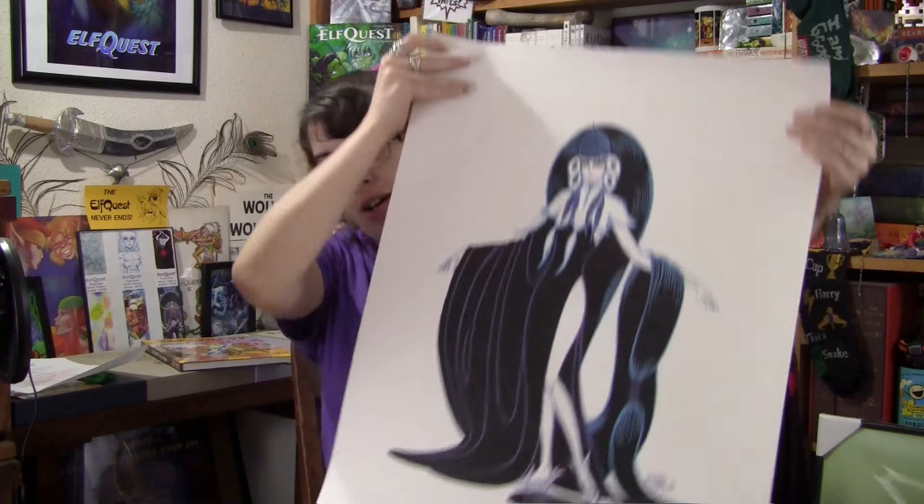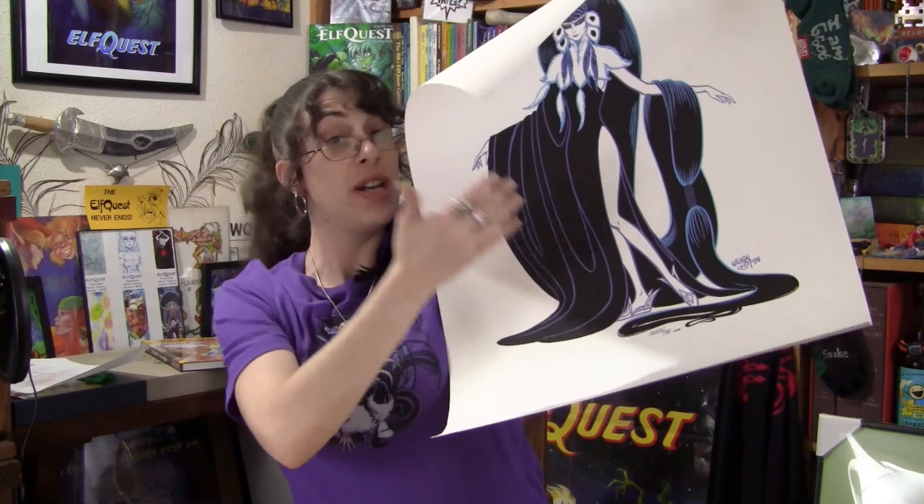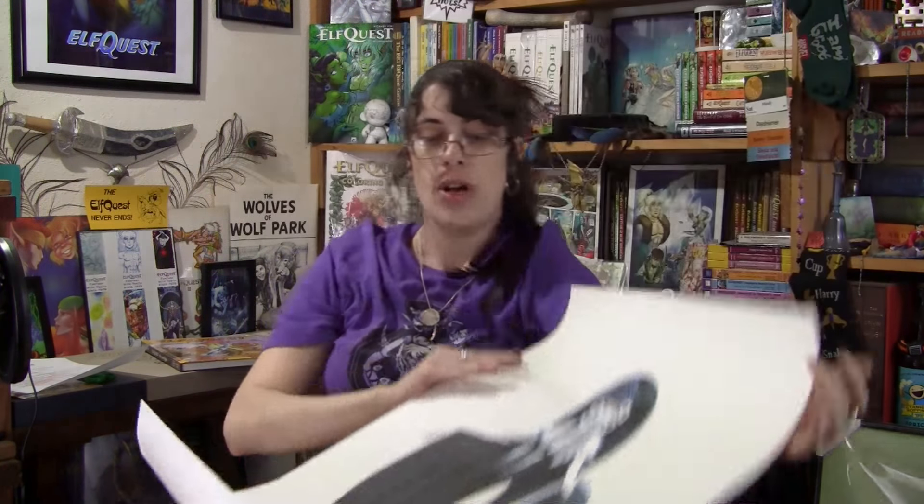And then down here — I want to be careful holding it up — down here is where she signed it. It's signed Wendy Pini 2018. Yet another autographed item for my collection. Beautiful.